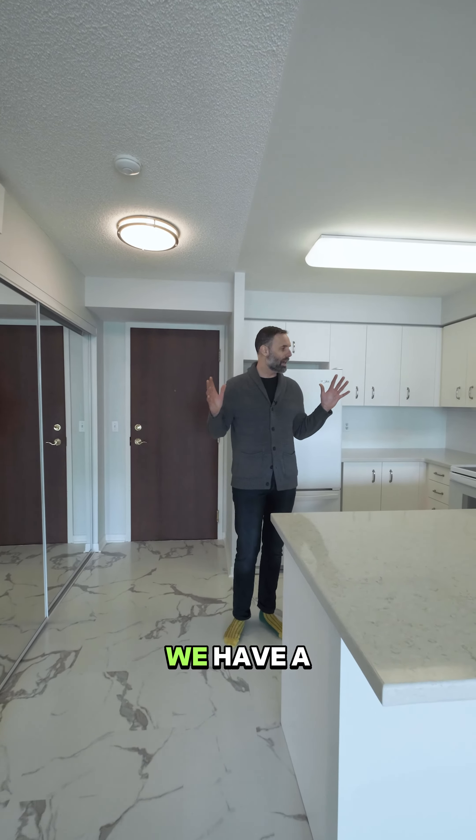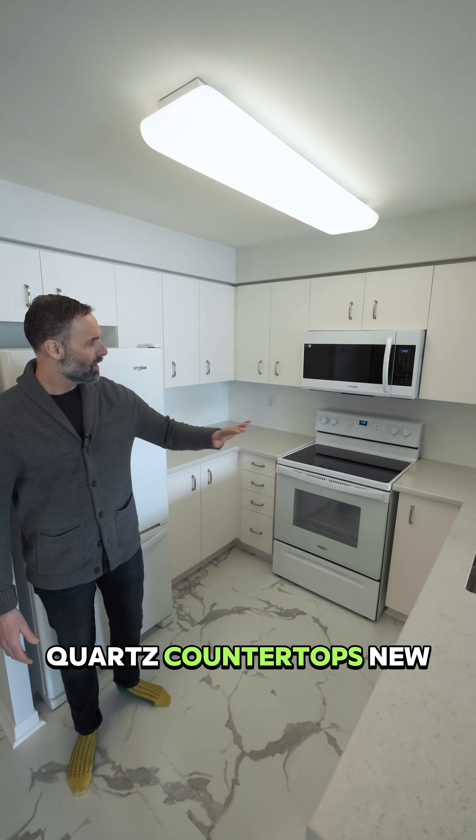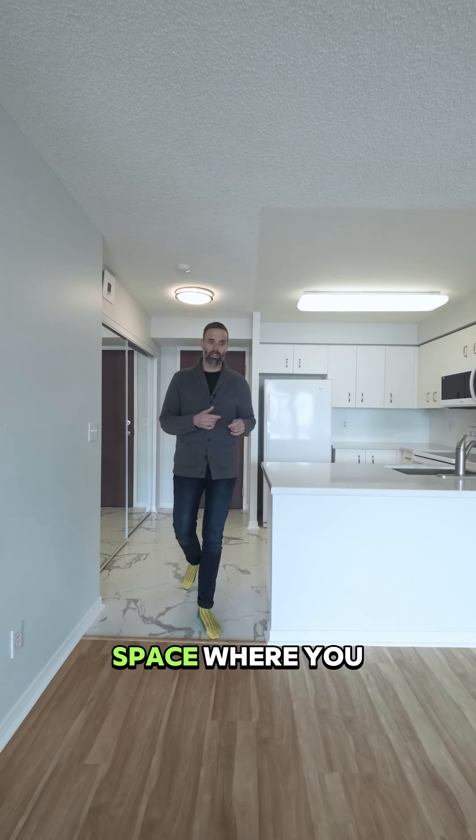We have a fully updated kitchen here — we've got quartz countertops, new backsplash, all new appliances, new flooring. A great place to cook your meals.